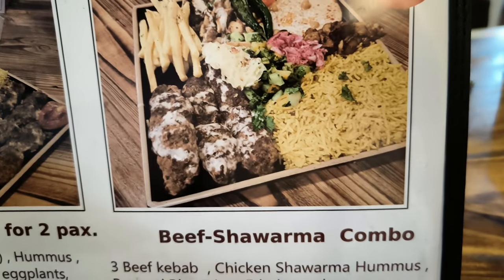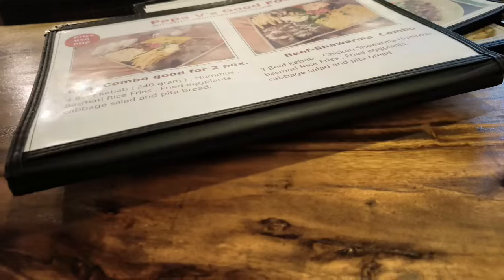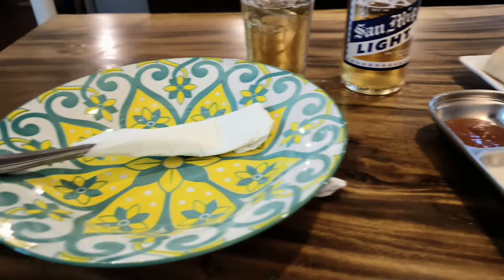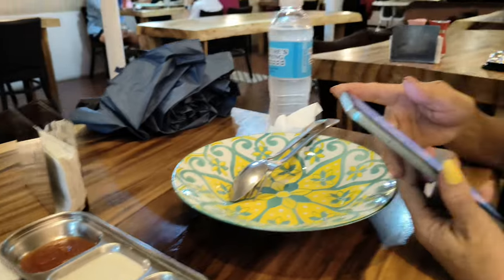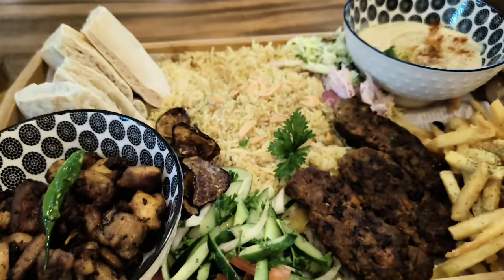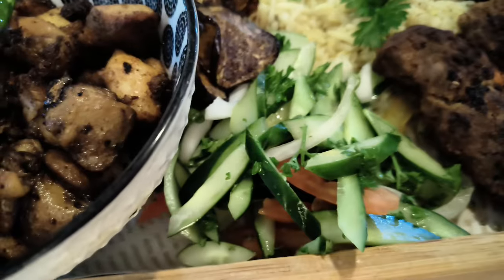I think we want the beef shawarma combo — one order. Is one order good for two people? Yeah. Anything else? Something to drink. So it's gonna be yummy. We have the hummus and the bread, the sauces, the beer — we're all set. Oh my goodness gracious, this looks just like the picture — perfect! Yummy goodness. Look at this salad!